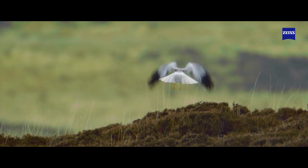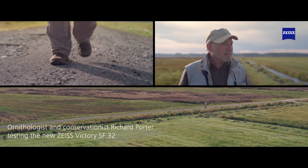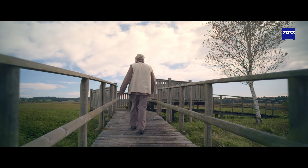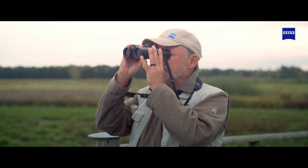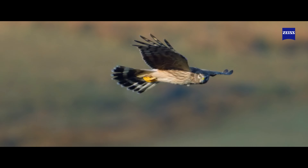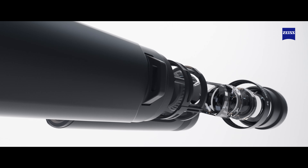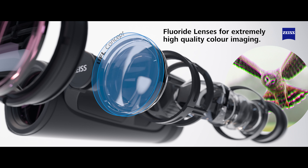Sometimes it's only the smallest detail in a bird's plumage that makes the decisive difference. Zeiss developed its Ultra-FL concept to enable precise identification of all bird species. This optical system, with short fluoride glass, reduces color fringing, increases contrast and guarantees excellent color fidelity.